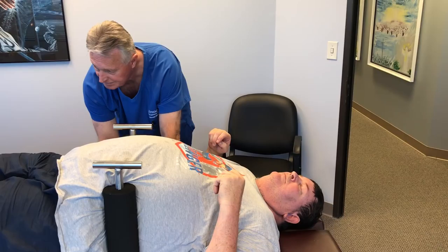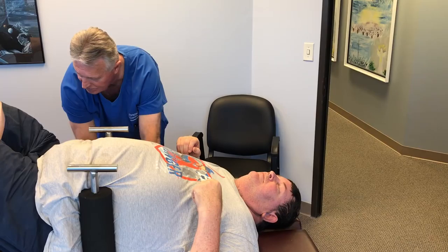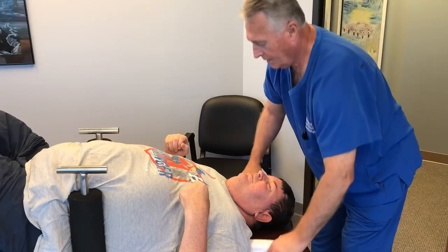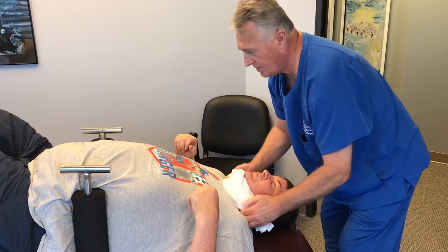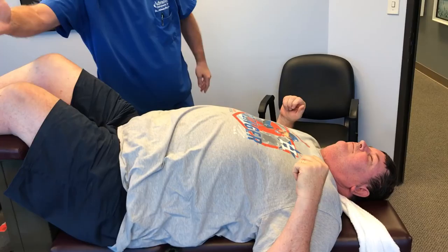I went to Palmer College of Chiropractic where I learned Palmer Diversified, Palmer Package, Thompson, Gonstead, Pierce Steel Wagon, and a bevy of other techniques including extremity adjusting. I have combined all of those techniques plus my biophysics training postgraduate, and have come up with my own technique style over the last 36 plus years.